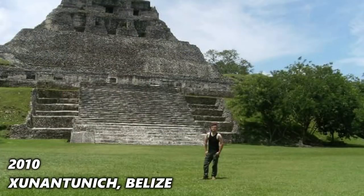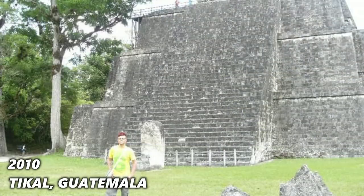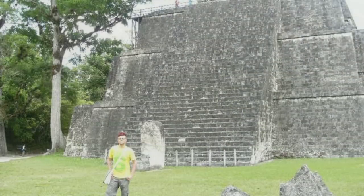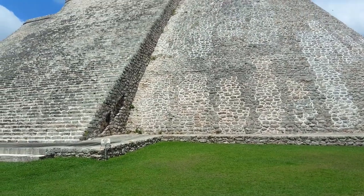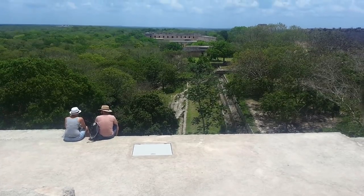Good day, First World Travellers, and welcome back. Eight years ago I visited Guatemala and Belize and visited various Mayan sites such as Xunantunich and Tikal. I'm back in this part of the world. I'm in Uxmal, which is about an hour south of Merida. We are going to have an awesome day. Let's go.